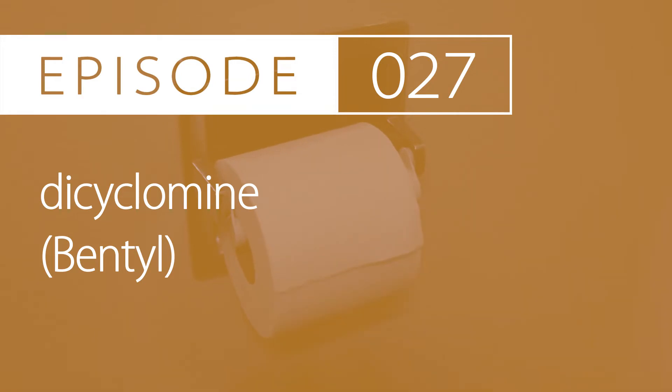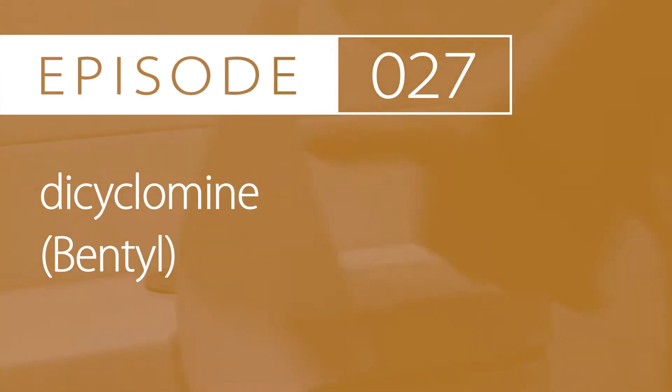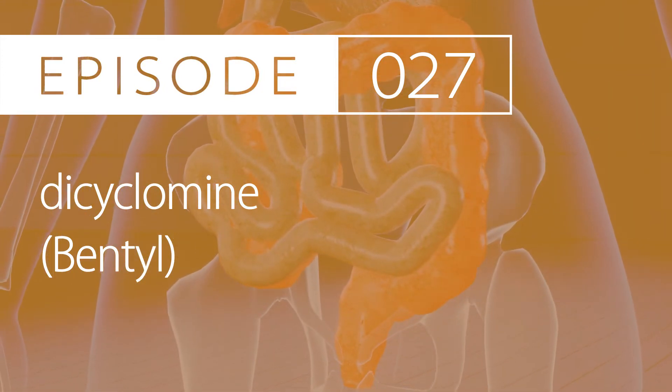Dosing by indication. Dosing for IBS-associated abdominal pain in adults: initiate 20mg by mouth for up to 4 times daily. It is intended for short-term use of 2 weeks or less, and is also recommended for as-needed abdominal pain triggers and stressors. May titrate dose after 1 week up to 40mg 4 times daily, but doses greater than 20mg are not recommended.